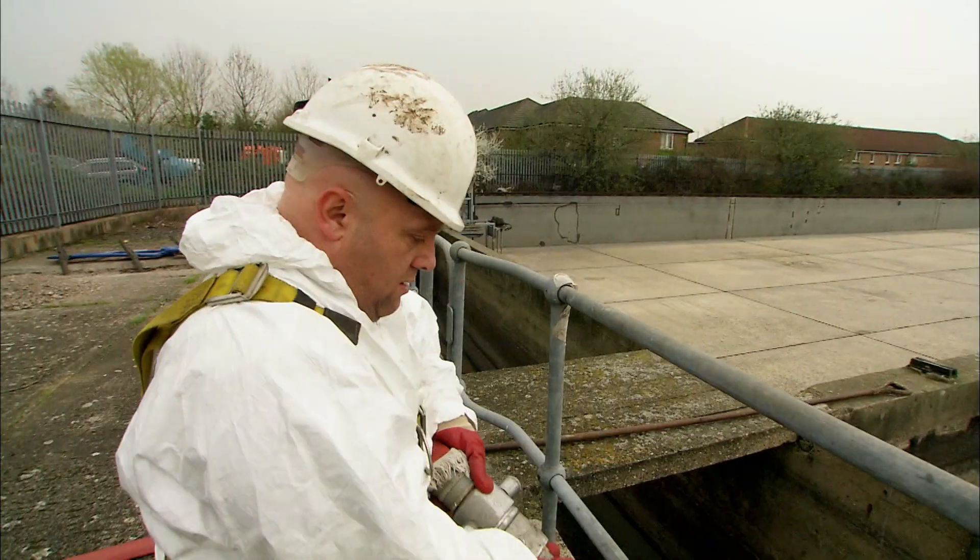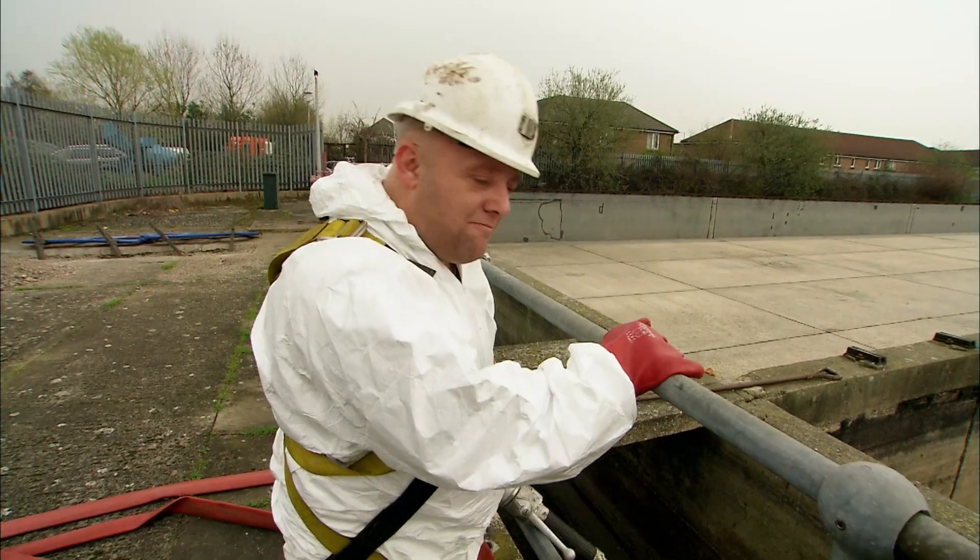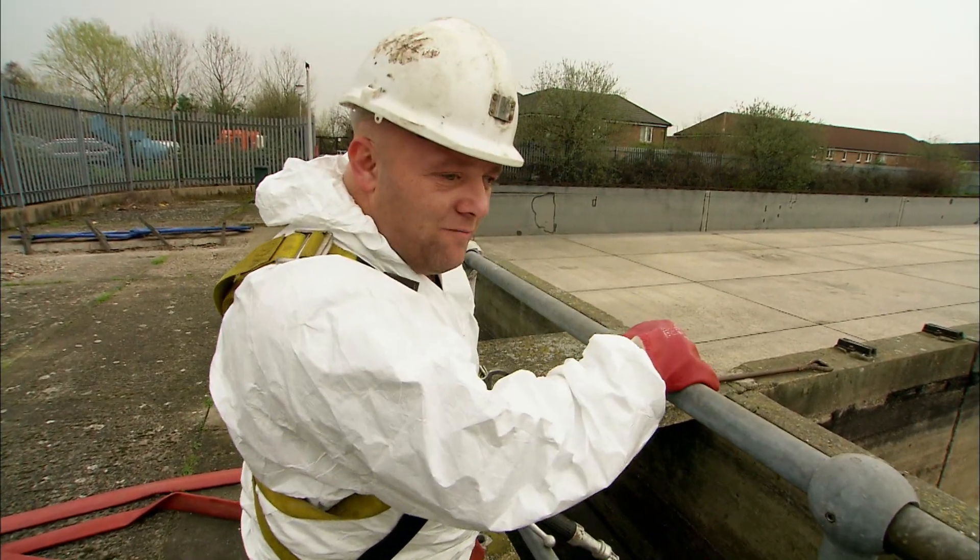What we're basically doing now is washing down all the surfaces and getting water going down. And those two boys down there, poor sods, are going to be pushing it through with a squeegee.